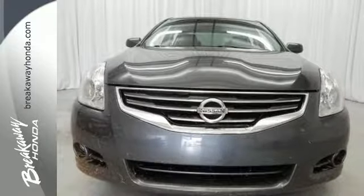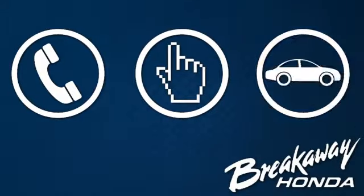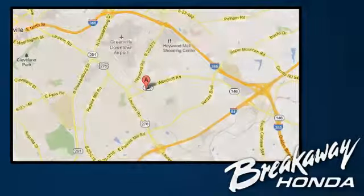Get in and get on the road in this Altima today. Call, click or stop in today. We're conveniently located at 330 Woodruff Road in Greenville, South Carolina. For more information, visit www.fema.gov.au.